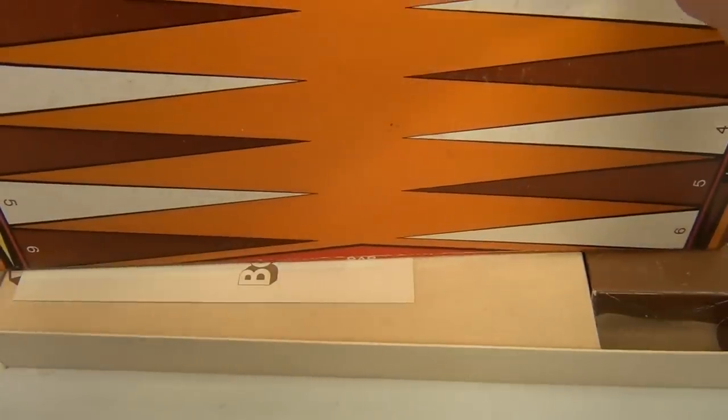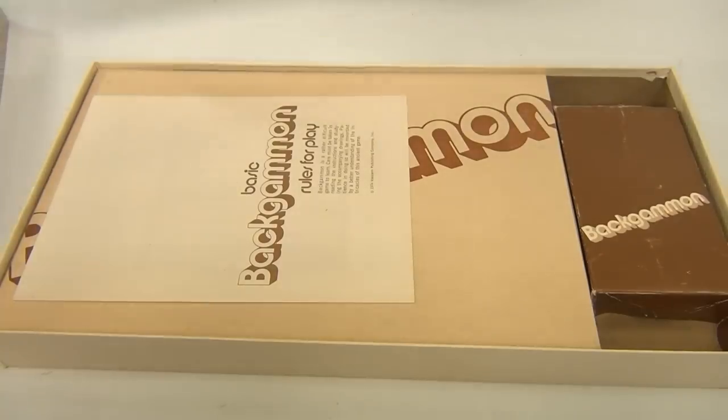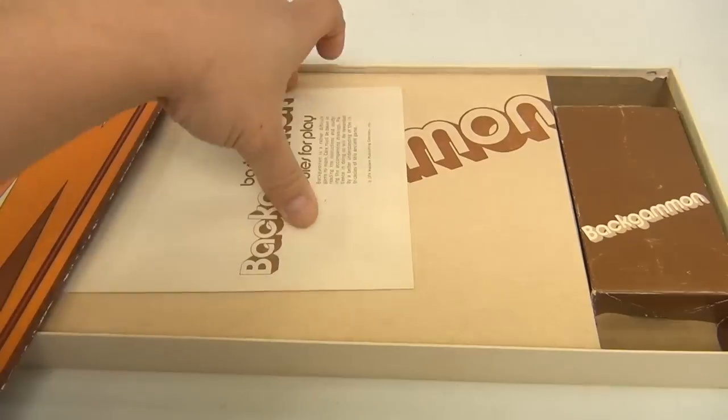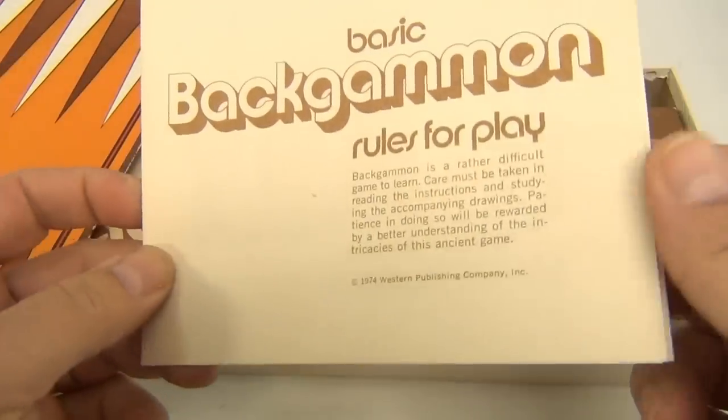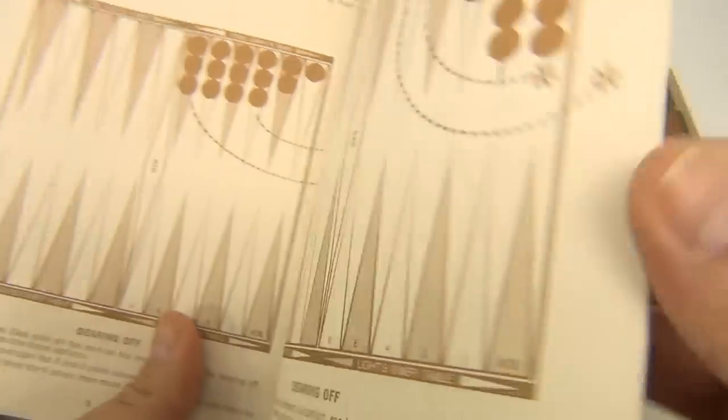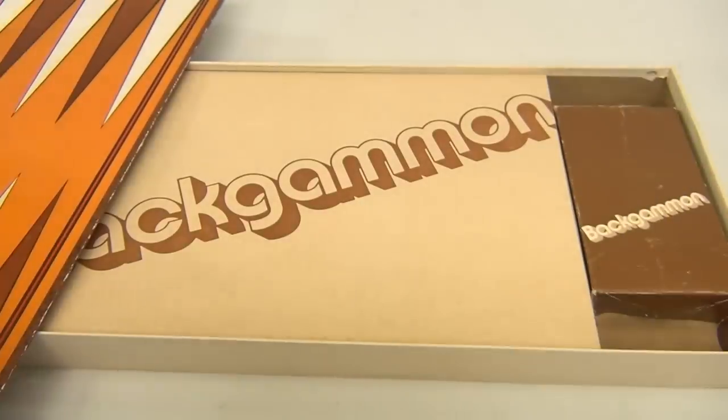Let's pull out the game board. Isn't that cool? Game boards are always cool to look at. It's got a nice brown on one side and then the cool board on this side.